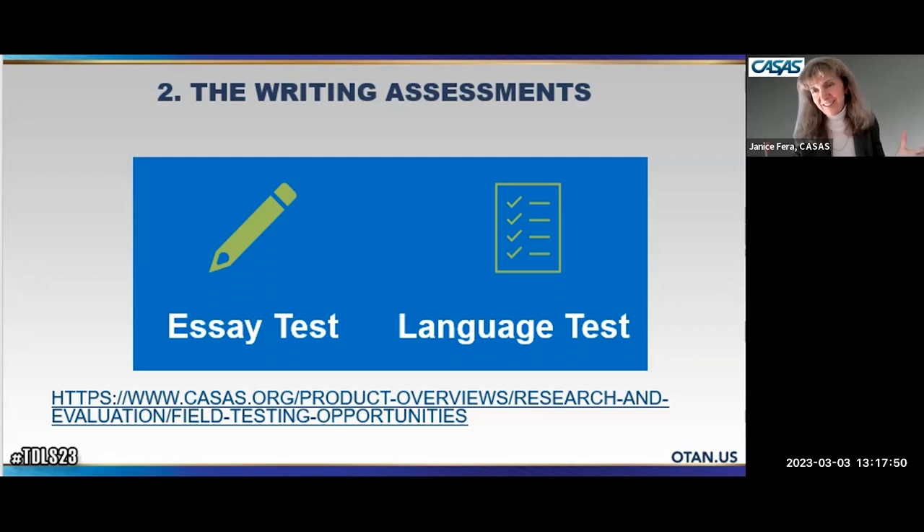The essay test and the language test are complementary. The essay test looks at the lyrical flow of language — the creative part. The language test focuses more on grammar and mechanics. At its lowest level, the language test is 20 multiple-choice questions in about 20 minutes in a sentence-completion format, also scored immediately with a report.